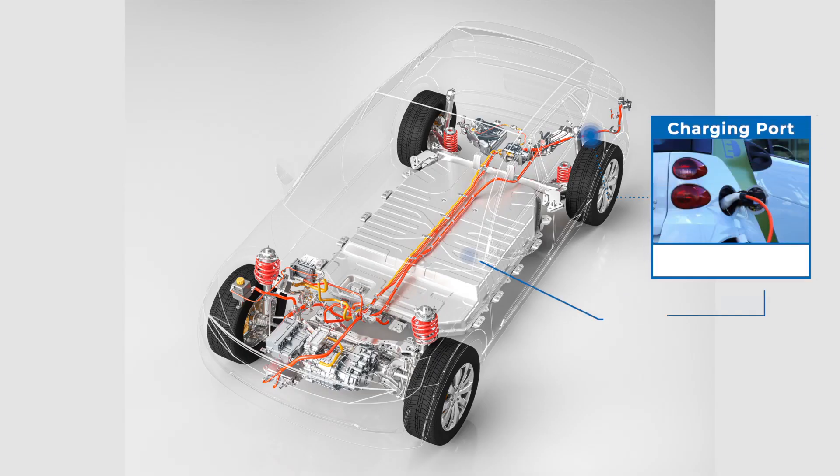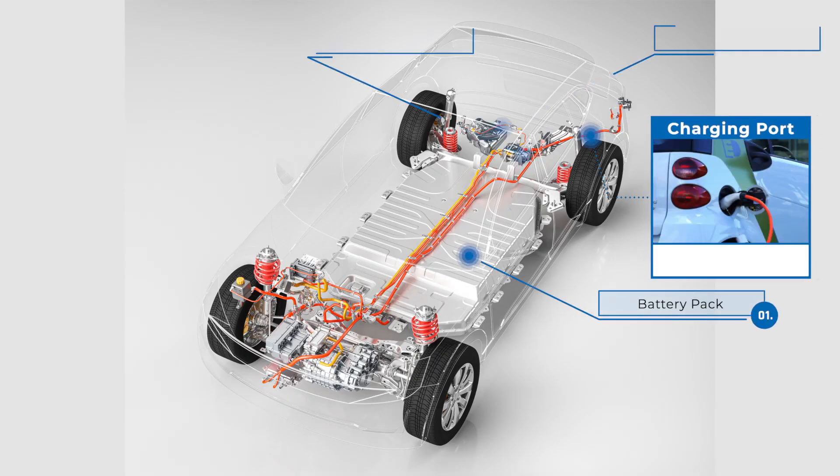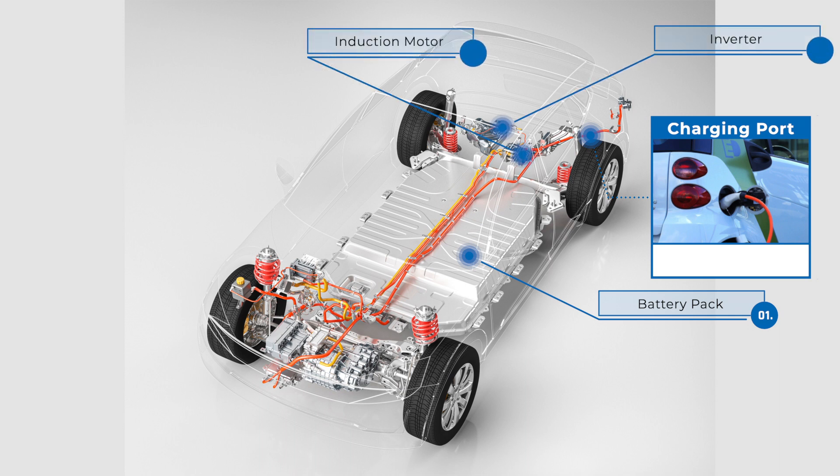To better understand how electric cars work, let's take a look at the inside of an electric car and talk about its key components. Those are the charging port, the battery pack, the inverter, the induction motor, and the drive train.